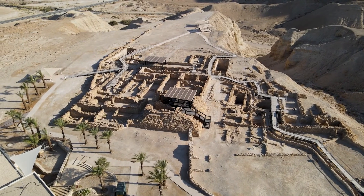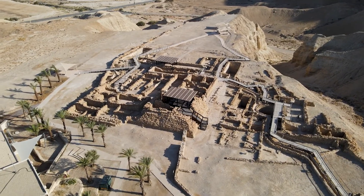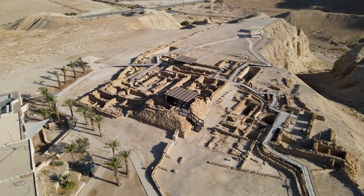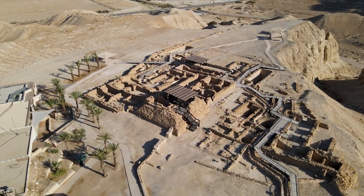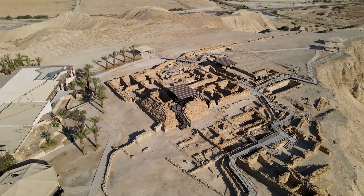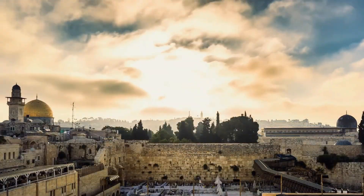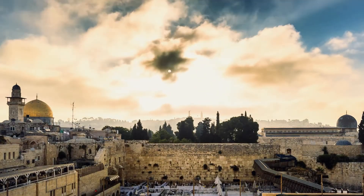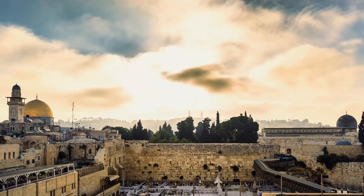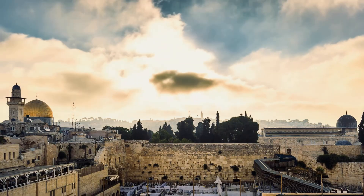No other similar jars have been found in Iraq or elsewhere, making it a unique and mysterious artifact. The Baghdad battery remains one of the most intriguing puzzles of ancient history. It challenges our assumptions about the technological achievements of ancient civilizations and invites us to wonder what else they might have known or discovered. What do you think — was it an ancient battery or something else? Let us know in the comments below, and don't forget to like and subscribe for more videos like this.